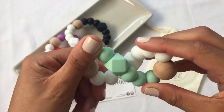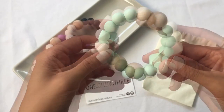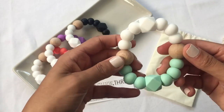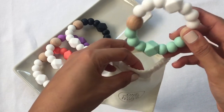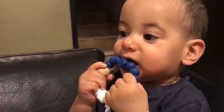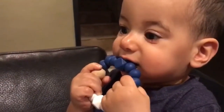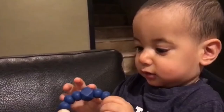Safety is extremely important to us and these teethers pass the Australian Safety Acts Part 1 and 3. Once you're done with your teether, pop it in its bag and you are good to go. Have fun! Thank you.